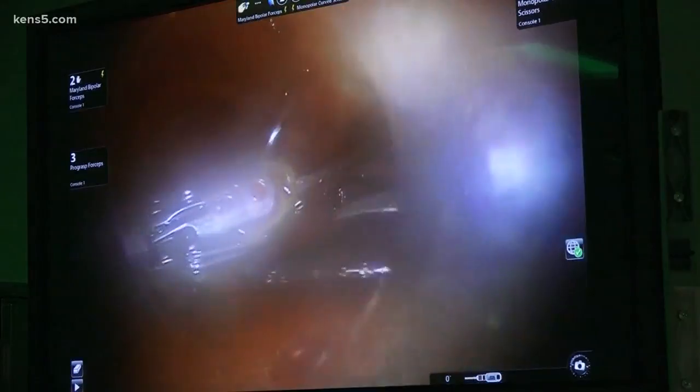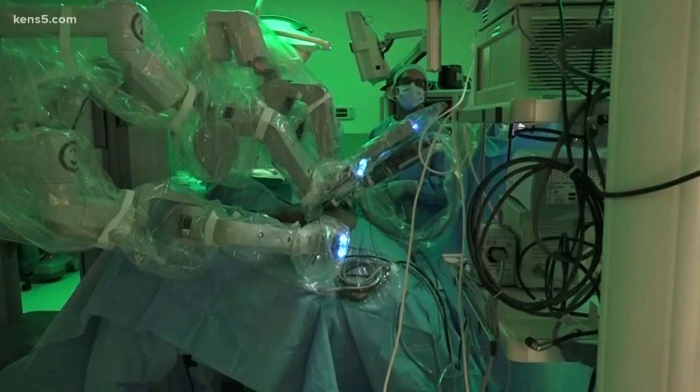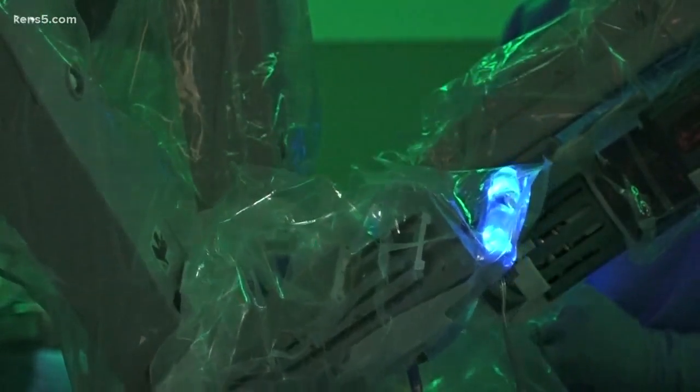That outcome is increasingly positive when advancing technology and experience work hand-in-hand — or hand-in-robotic arm. Jeremy Baker, KENS 5 Eyewitness News.